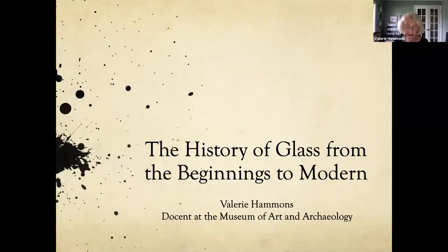Valerie Hammonds is a retired teacher of Latin American and world history. She is now a docent at the Museum of Art and Archaeology at MU and Boone County Historical Museum and a tutor for Literacy Action Corps of Columbia. Welcome, Valerie.